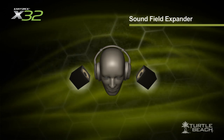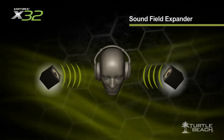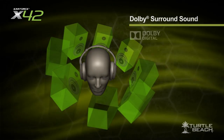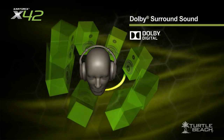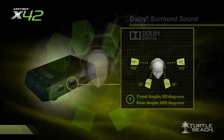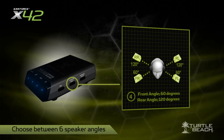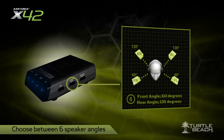The X32 has several sound field expander presets, which makes it easier to hear sounds from the left and the right sides. On the X42, the sound fields are replaced by Dolby Surround Sound that lets you hear sounds all around you. Not only that, the transmitter lets you choose between six different speaker angle positions, so you can choose the one that works best for you.